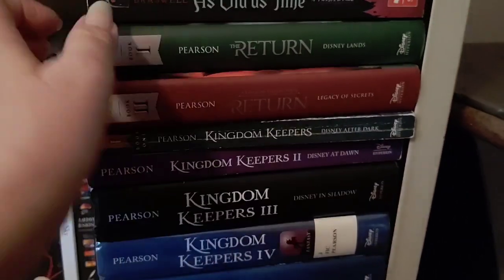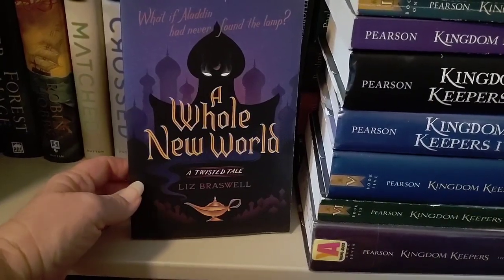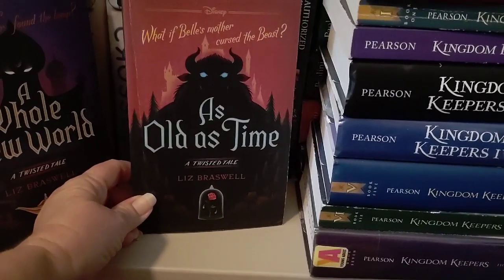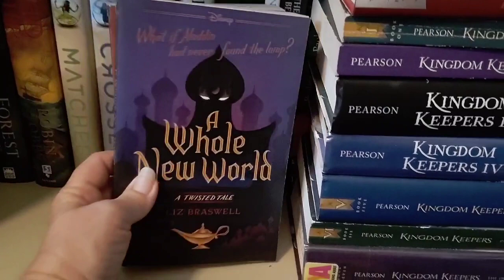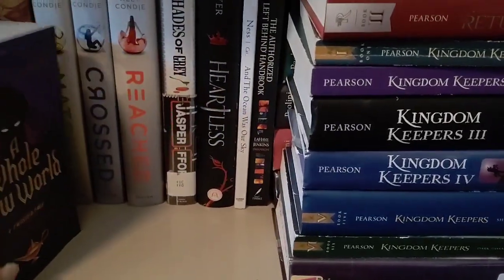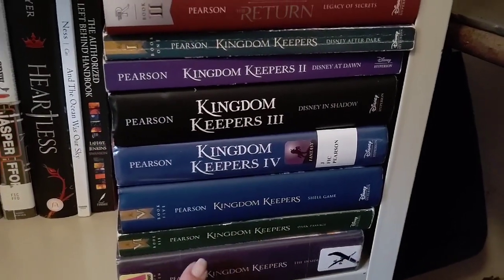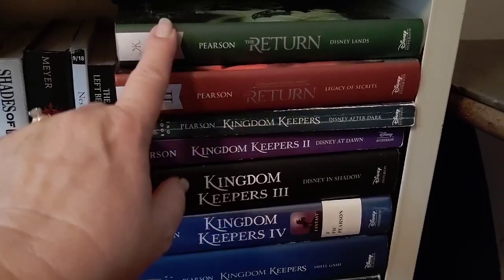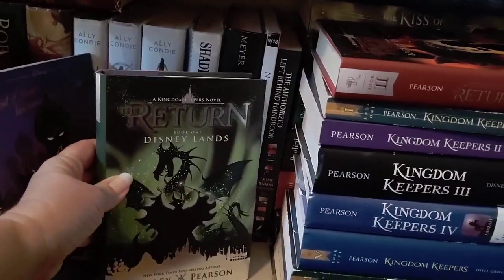Now the Disney-related books. I have not read either of these. A Whole New World by Liz Braswell — a Twisted Tale related to Aladdin, asking 'what if Aladdin had never found the lamp?' And As Old as Time, same author, also a Twisted Tale — 'what if Belle's mother cursed the Beast?' I think there are more of these but these are the only two I have. I also finished reading the original Kingdom Keepers series. There's a segue book, 7.5, that leads into the Return spin-off series — I have books one and two of that.